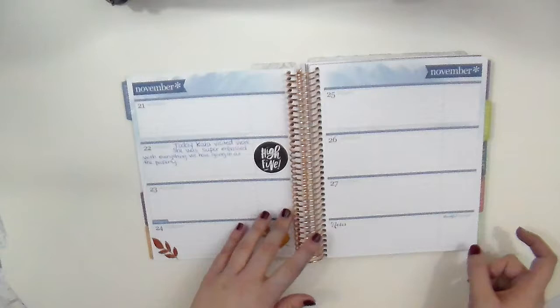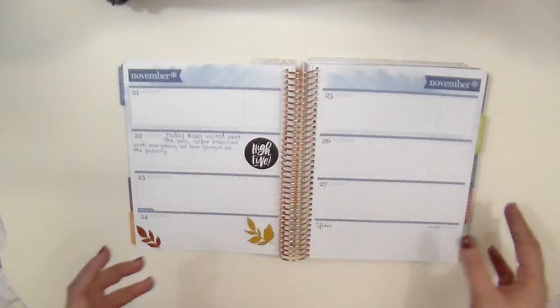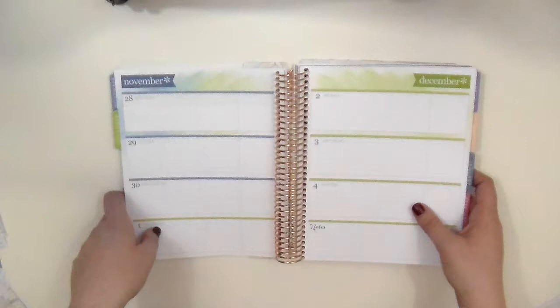I really like using my mini Happy Planner for to-do lists and stuff like that, so that's what I would normally use this for. But I really like the lines in here so that I can journal just a couple of things that have happened that day. This is the colorful version like I said. I think I am going to get the neutral vertical, just so I have both versions for comparisons and videos for you guys.